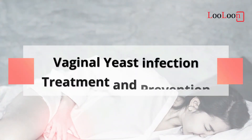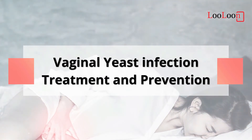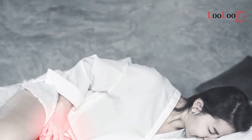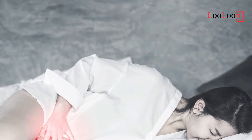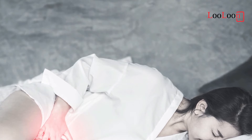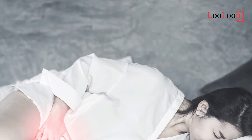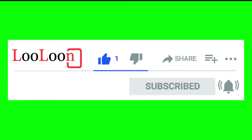Vaginal Yeast Infection Treatment and Prevention. Do you have vaginal yeast infection or know a woman who does? This video is for you. You will discover the common causes of vaginal thrush, medical treatment, and most importantly, a simple remedy which not only helps you get rid of the infection, but also keep your vagina fresh for up to 12 hours. Please support us by liking the video and subscribing to the channel. Your positive interaction signals YouTube to share the video to more viewers.